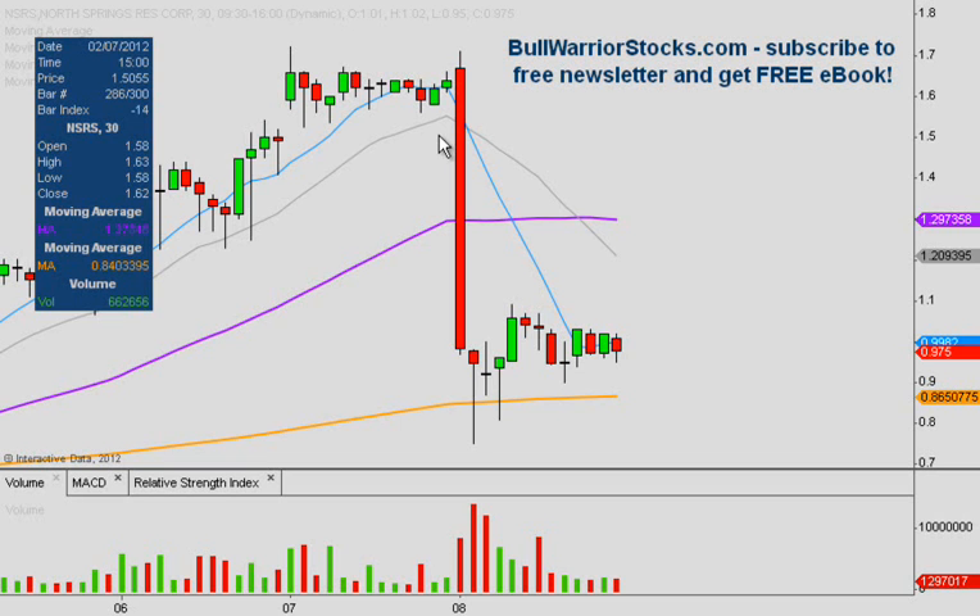Here we are looking at NSRS. This is the 30-minute chart. The last time we did this, I think a couple days ago, we looked at the 60-minute, but I wanted to look at the 30-minute, as I think it does a good job of pointing out what we want to see happen going forward.